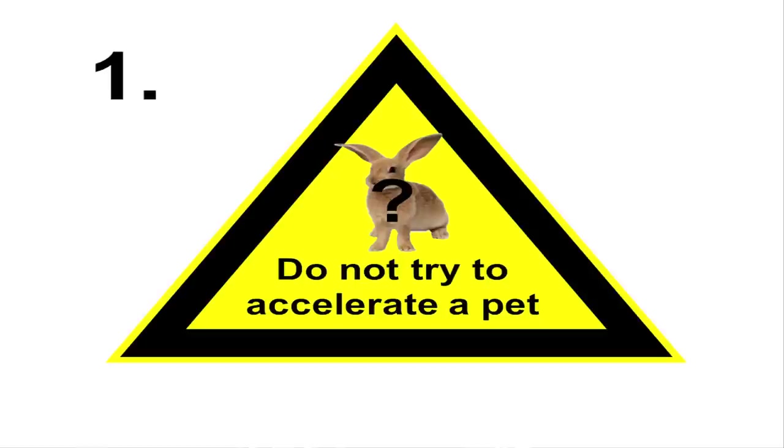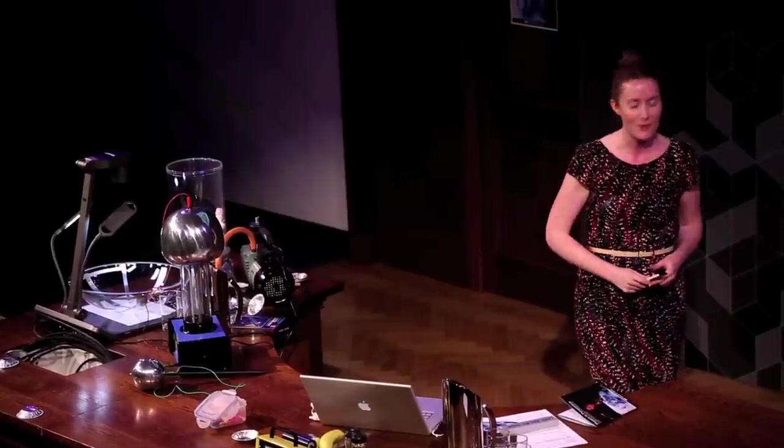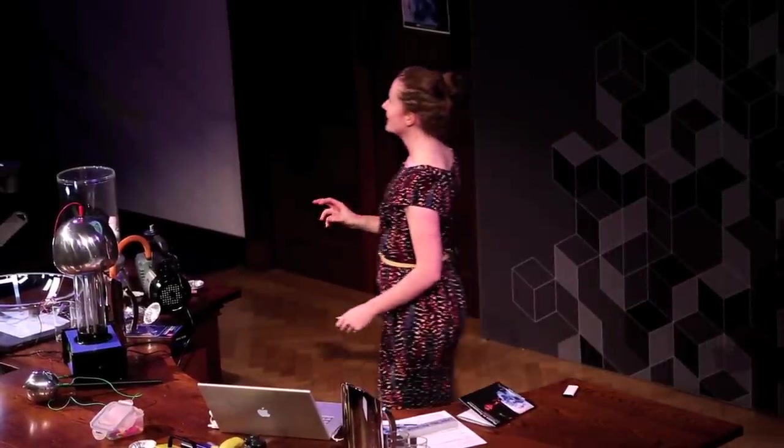Number one: do not try to accelerate a pet. I don't know why as humans we automatically think, I've got this crazy machine, I'm going to put a bunny in it. Why couldn't you put your pet in a particle accelerator? Well, it doesn't have an electric charge.